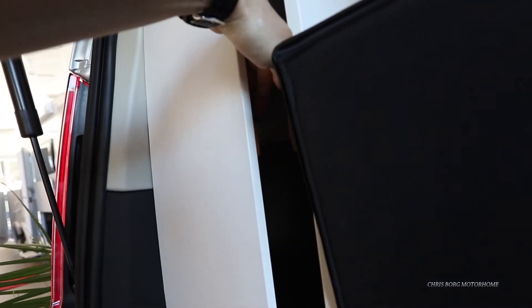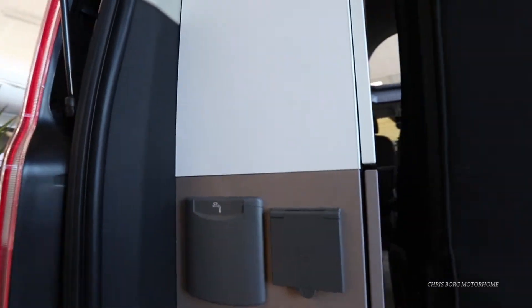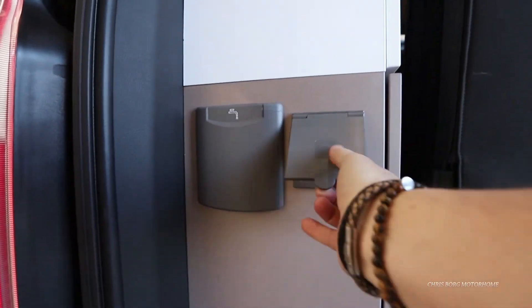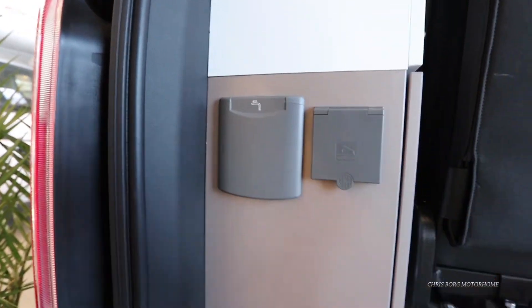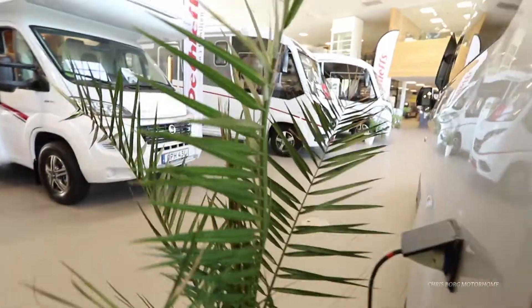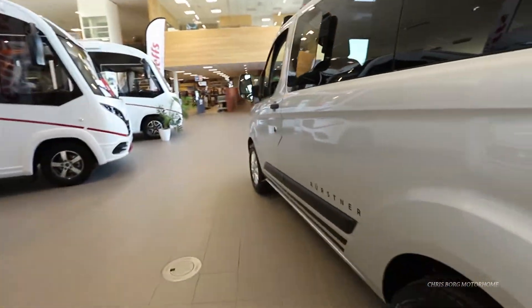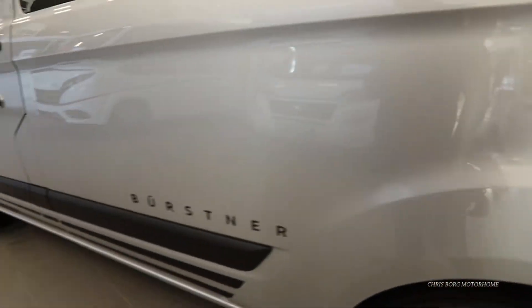There's a little shelf here as well. And here's the water inlet — this is where you fill up the water. It's a nice, small, compact setup. And here's the main hookup.